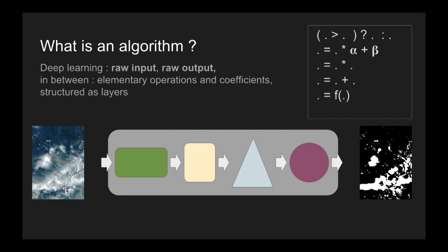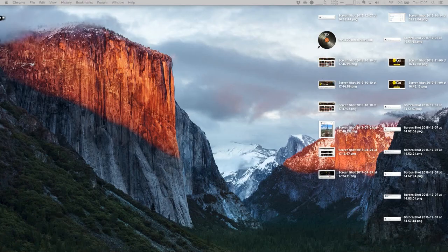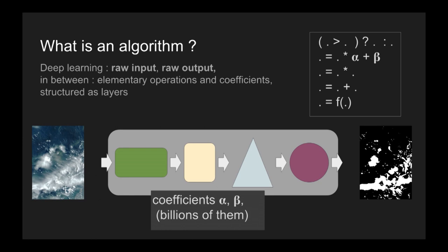Deep learning is just about this — but instead of putting these operations together yourself, you ask a computer to do it. You structure it in a fashion that the computer can learn how to adapt and sequence these elements. So what does training mean? What you need to get in the end is a set of coefficients — alpha and beta — and these will be the core of your algorithm.